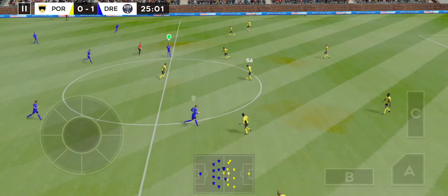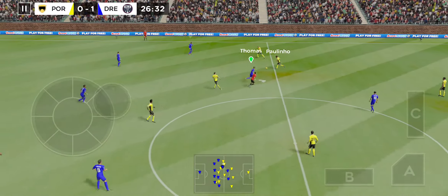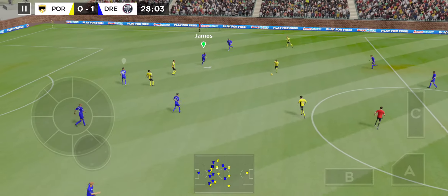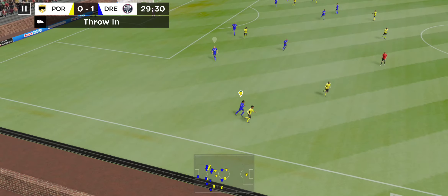And we're back underway, but how will this team respond? That one has gone out of play.